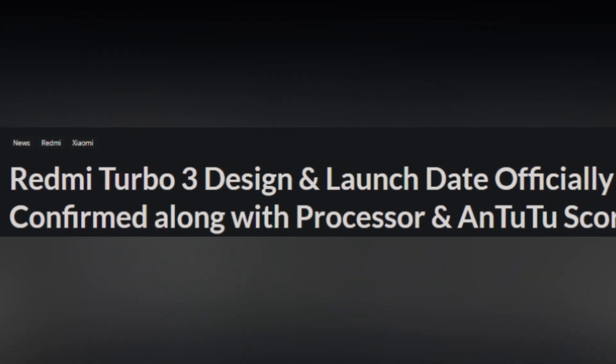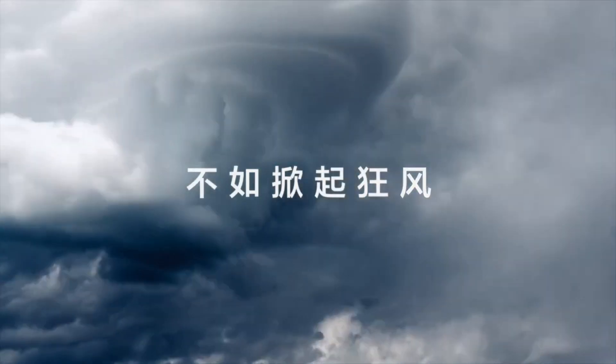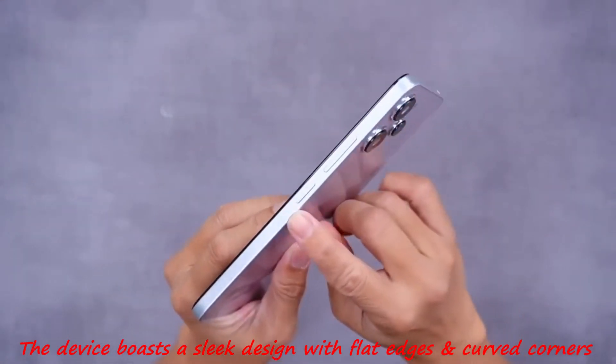Introducing the Redmi Turbo 3, the latest addition to Redmi's smartphone lineup, set to launch on April 10 at 7 pm in China. Revealed through the brand's official Weibo account, the device boasts a sleek design with flat edges and curved corners, promising a comfortable grip.